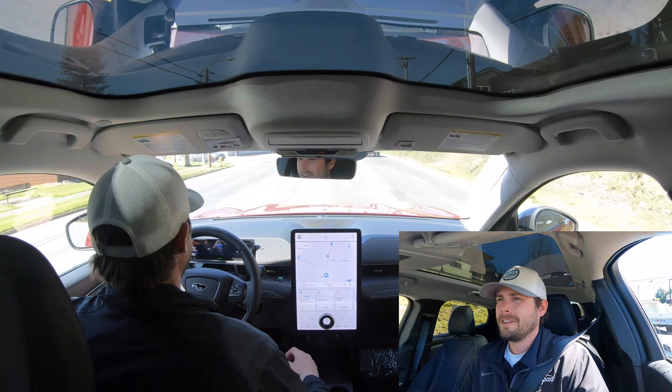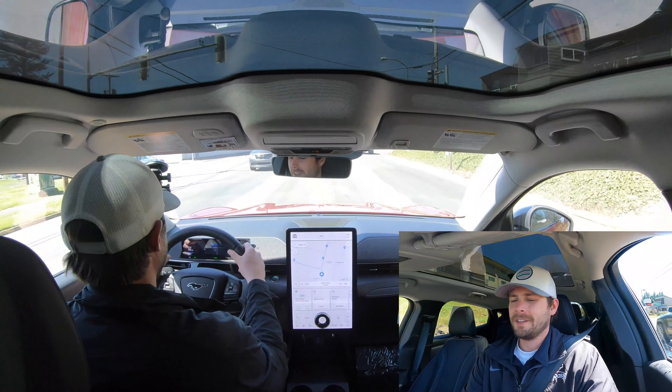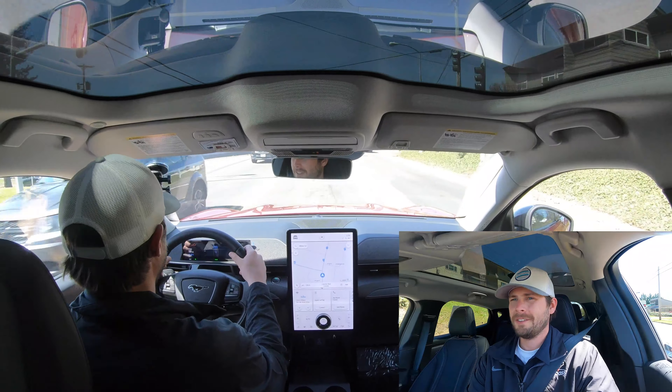Ford did a great job of really stepping up on the luxury, sportier end. I would classify this car as a luxury sport car, and it really steps up to that level with Tesla, obviously, setting the bar for EVs. It's quite a bit more affordable too — I believe this MSRP is $57,000. So great value for what it is. It's definitely luxurious.